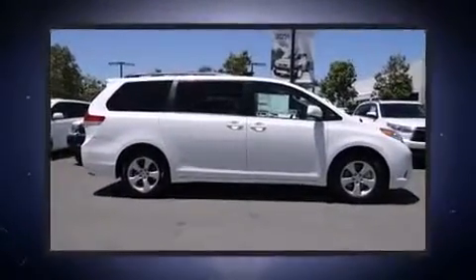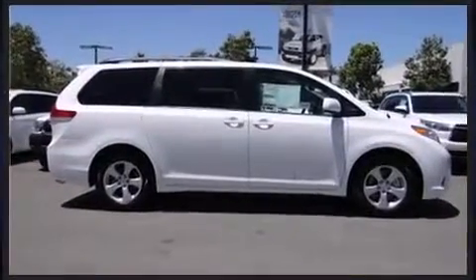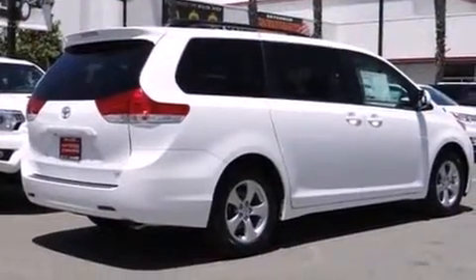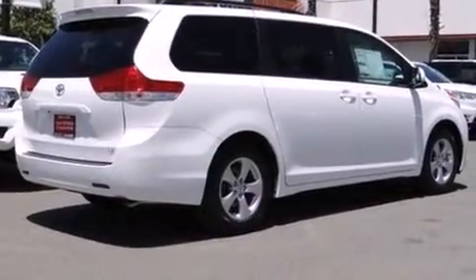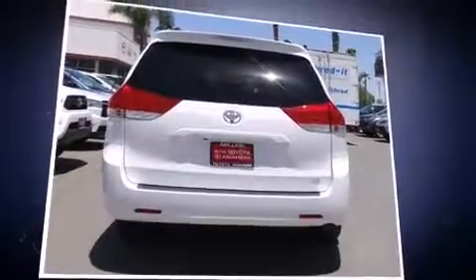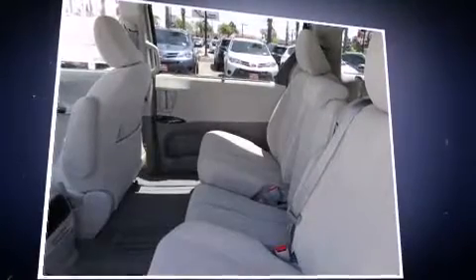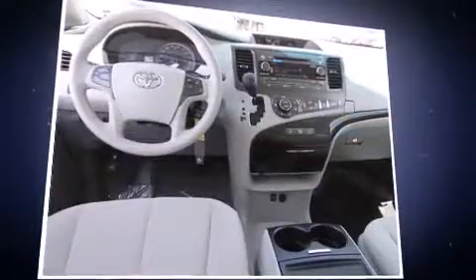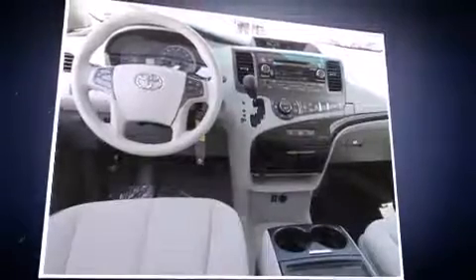A premium sound system with six speakers provides you and your passengers a sensational audio experience. Toyota also prioritized safety and security by including head curtain airbags, brake assist, and four-wheel disc brakes with ABS.